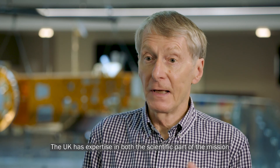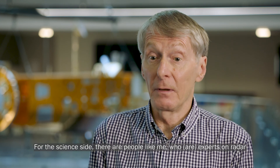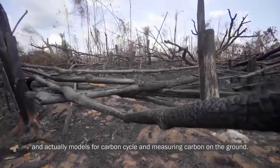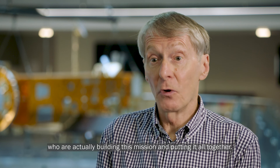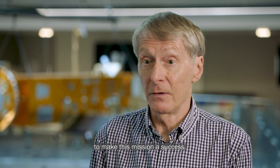The UK has expertise in both the scientific part of the mission and the technical part. On the science side, there are experts in radar, specialist sensors, calibration, carbon cycle models, and measuring carbon on the ground. On the technical side, people at Airbus are actually building the mission and putting it all together. Both aspects of the UK's contribution are essential to make this mission a success.